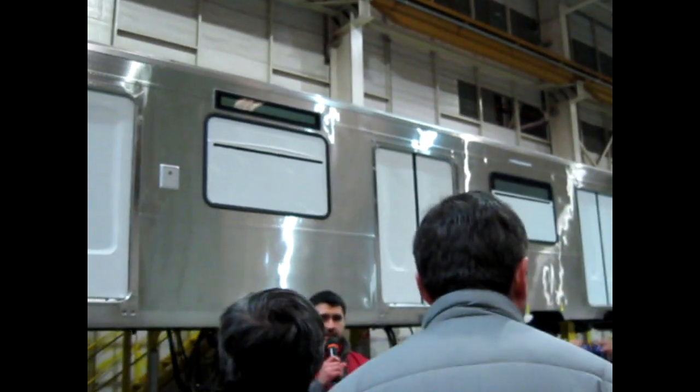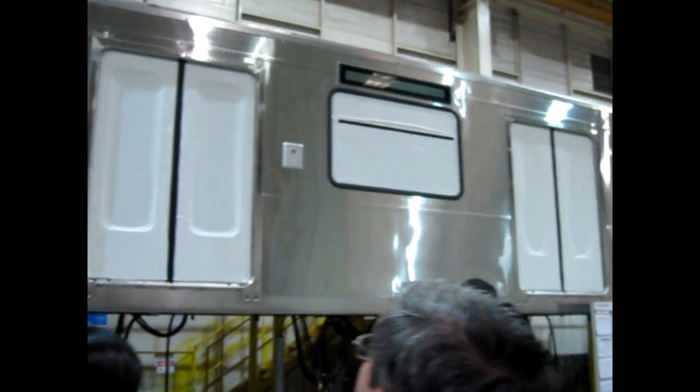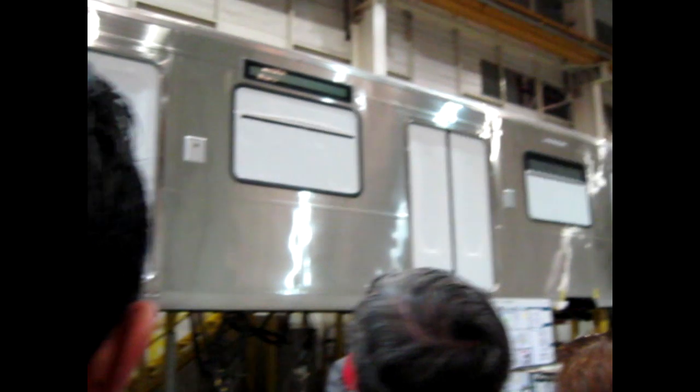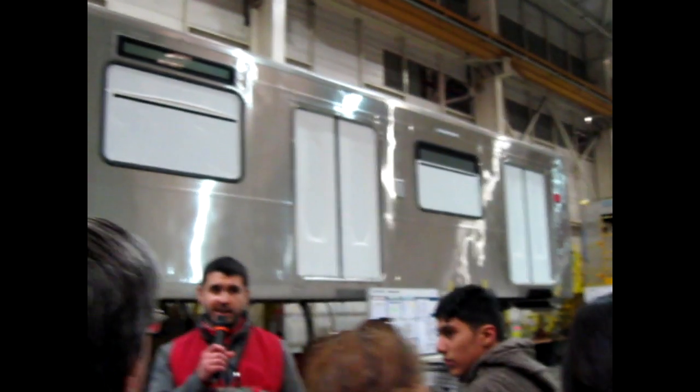My name is Gabriel Guilherme. I am the project chief for Proyecto UF R3 6, started in 2016. This project consists of the integration of five trains and seven cars that are going to operate on Línea 2 and Línea 5.